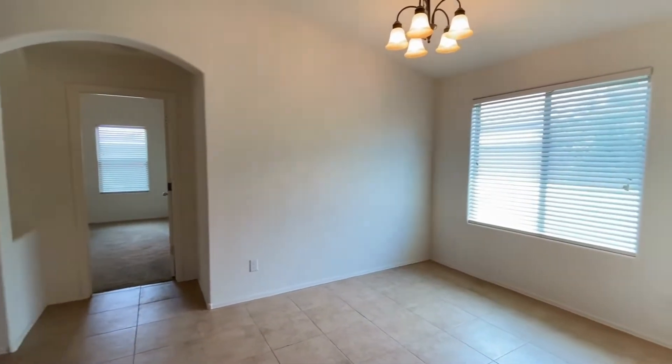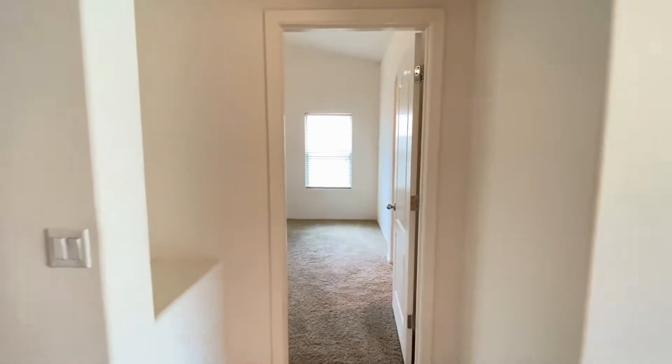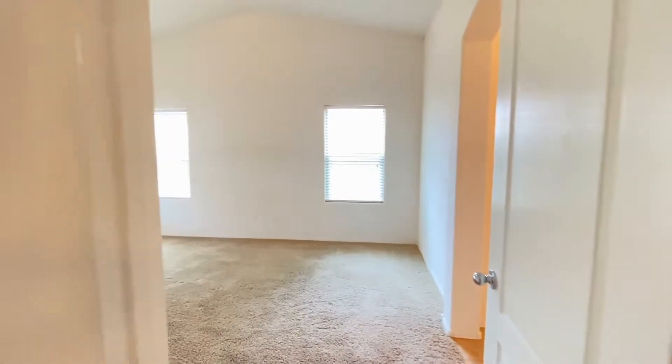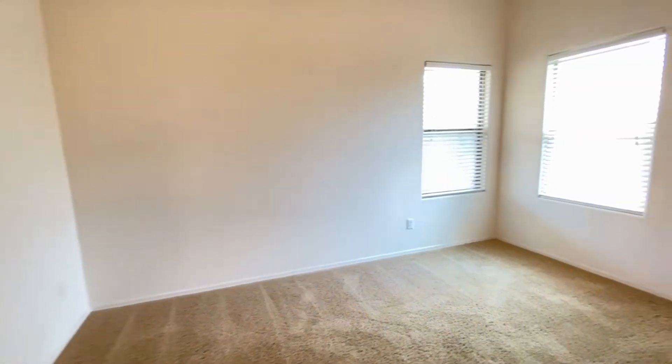Dining area with plenty of natural light. Let's take a look at bedroom number three — vaulted ceiling, ceiling fan, good carpet, good paint. Plenty of natural light. Very clean.